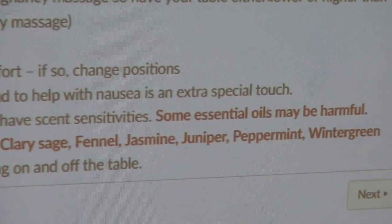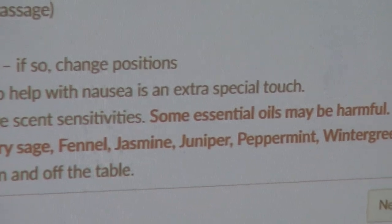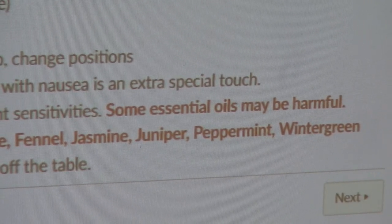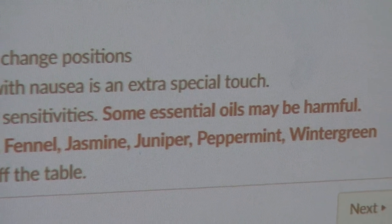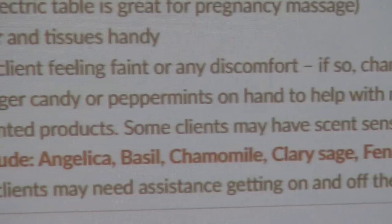The list is of course much more extensive, but some examples of really common essential oils that are contraindicated are: angelica, basil, chamomile, clary sage, fennel, jasmine, juniper, peppermint, and wintergreen.